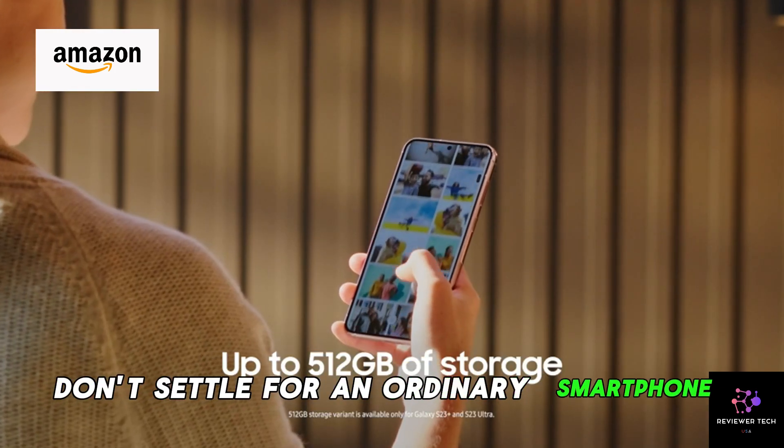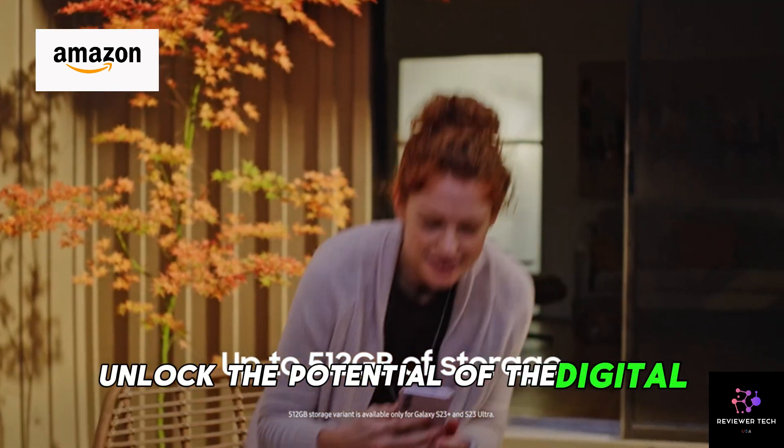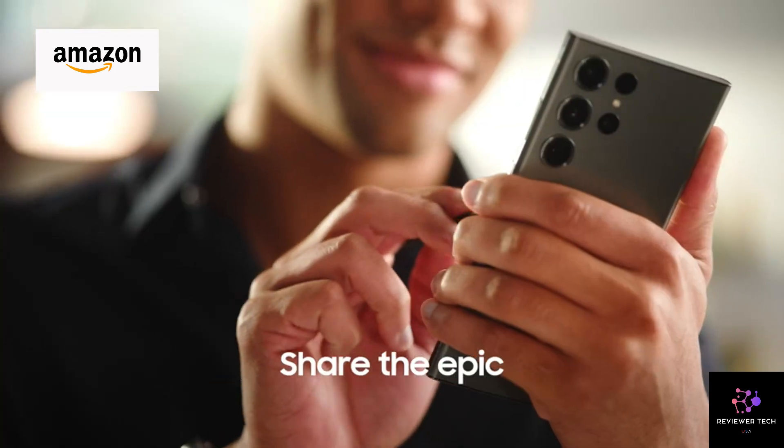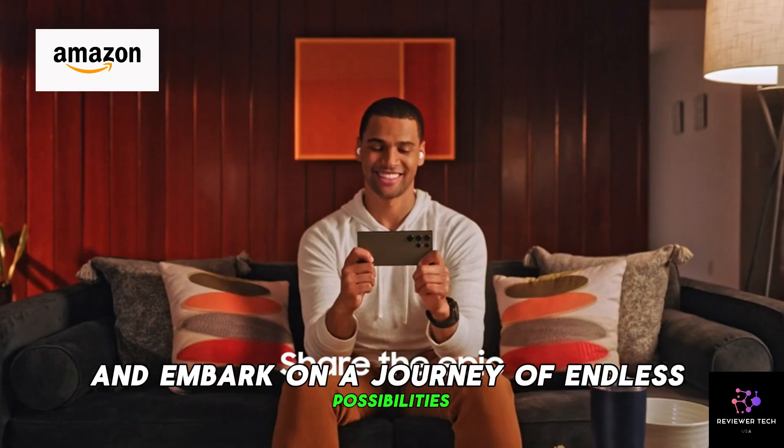Don't settle for an ordinary smartphone. Unlock the potential of the digital universe with the Samsung Galaxy S23. Order now on Amazon and embark on a journey of endless possibilities.